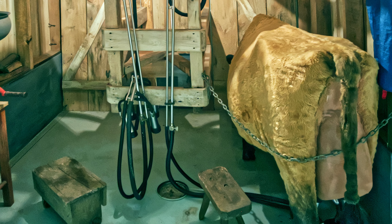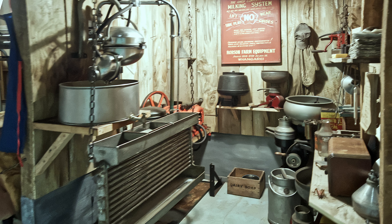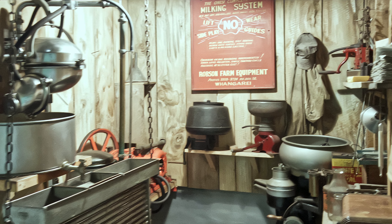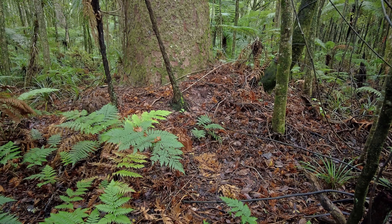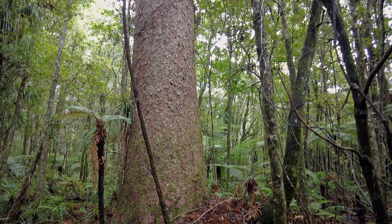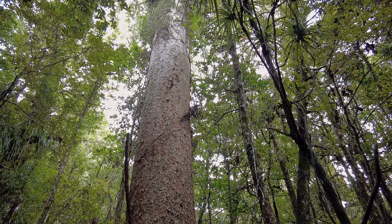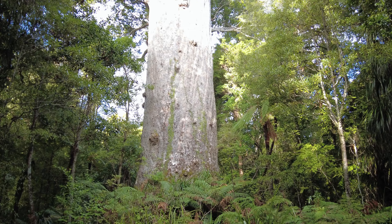There is even an old walk-through cow shed similar to the one I worked in as a school boy. The lords of the forest, the mighty Kauri, take one to two thousand years to mature. They can grow to heights of 50 metres and girths of 15 metres.